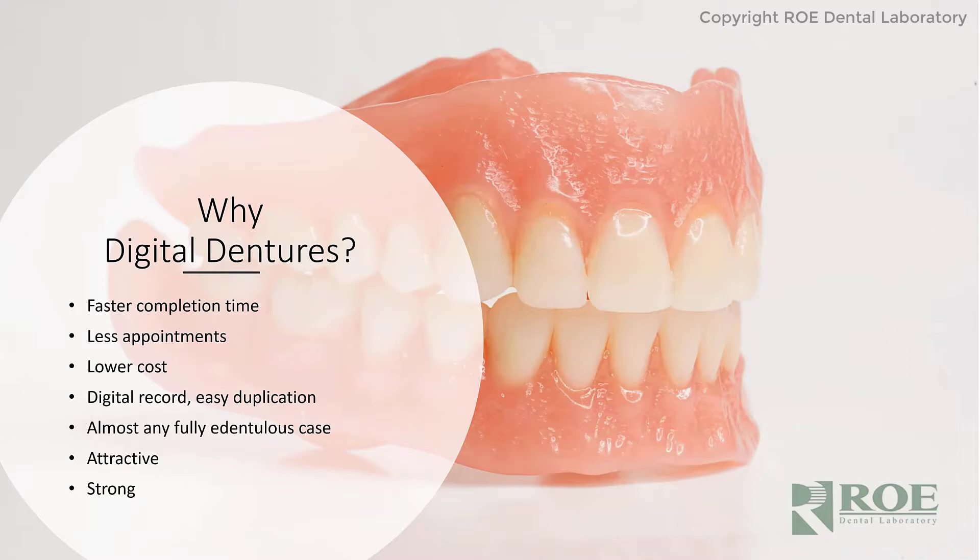A lot of our clients do a premium job and work with patients that want the best possible denture. But in the United States and in the world, dentures are an economy prosthetic. Most people have dentures because they didn't have money to take care of their teeth, and they need an inexpensive denture. We can do inexpensive dentures with this technology, and a lab can be profitable, and the patient can have a great product — superior to some cheap denture made offshore with little attention to detail. So we can definitely lower the cost.